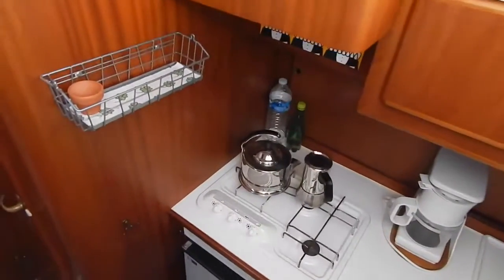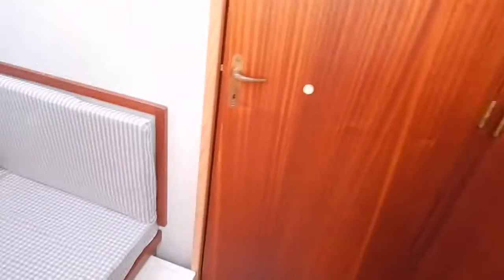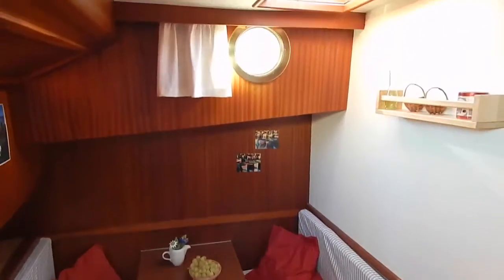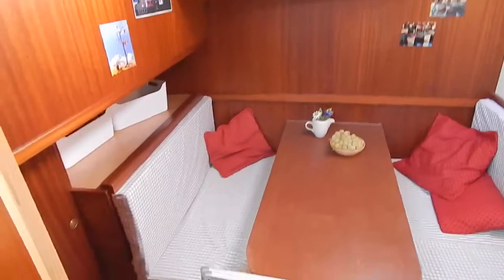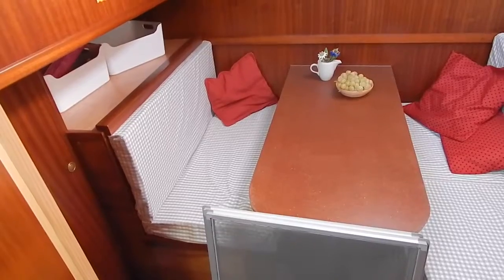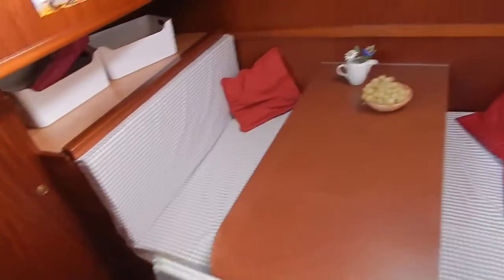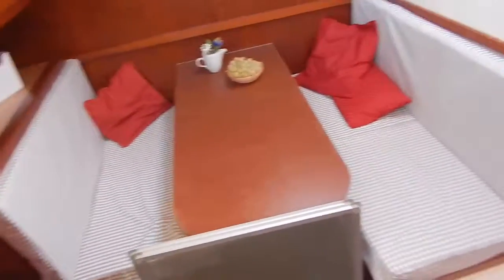A serviceable galley with electric fridge, 12 and 220 volt. Usual storage under my feet. Now this dinette used to be a bunk bed cabin — it's been opened out to give a dinette here, and if you take the backs out of the seats you can still transform that into a single berth.